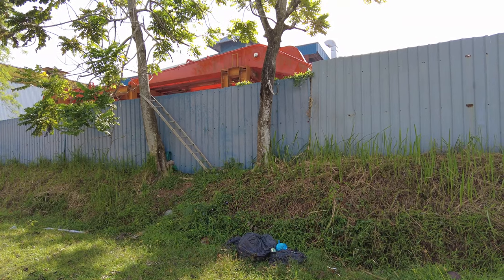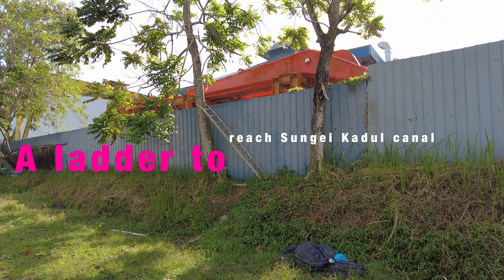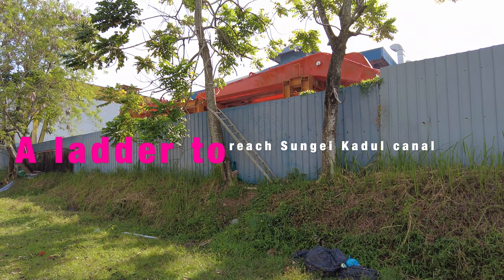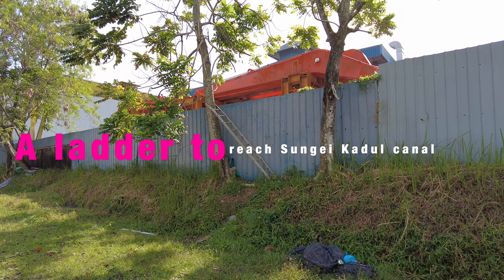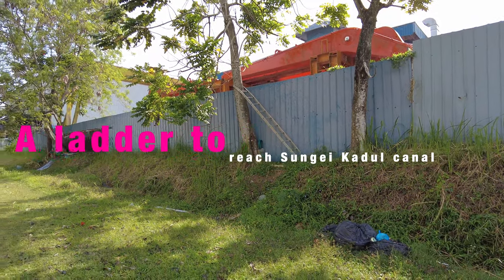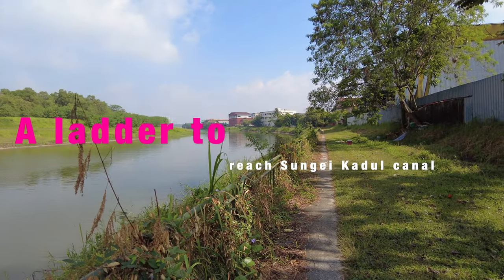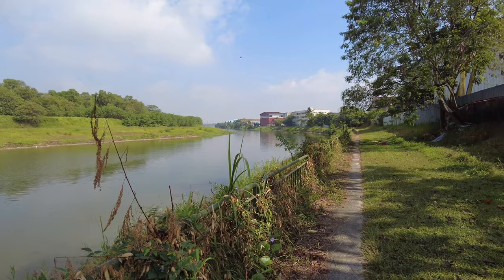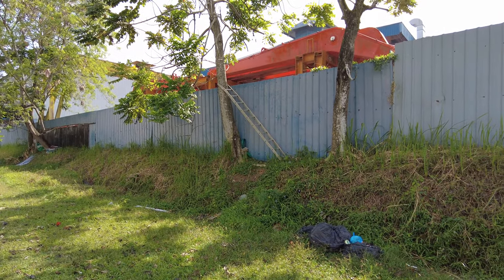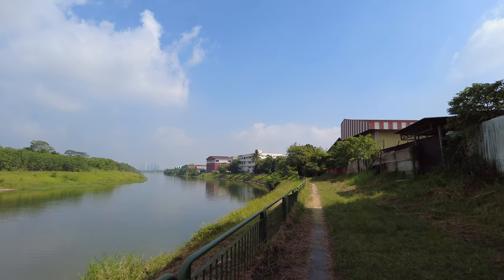There's an industrial building on my right, and some foreign workers are very ingenious — from the other side they go up the tree and then came down by a ladder. This ladder has been here for a long time, so from the ladder they can walk down to the side of the river and enjoy the beautiful scenery at Sungai Pang Sua — a very ingenious way to get out from the factory.